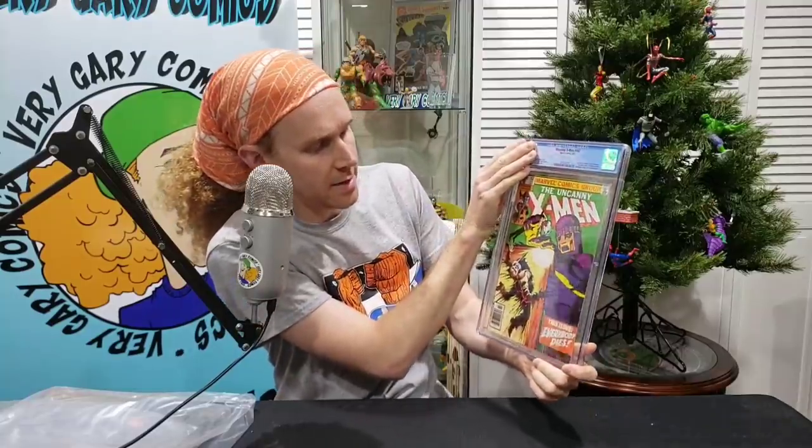X-Men 142, Days of Future Past Part 2 — newsstand edition. Death of alternate future Wolverine, Storm and Colossus, Sentinels, Robert Kelly and Brotherhood of Evil Mutants appearance. I guessed 9.2 or 9.0 — it came back 8.5. It hit me hard on this one. There's some stuff up on the spine.